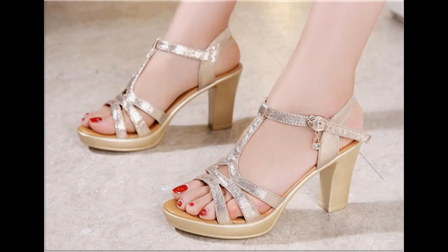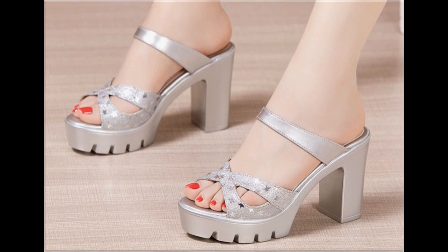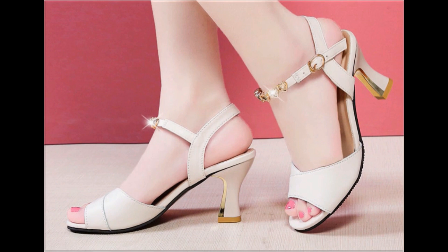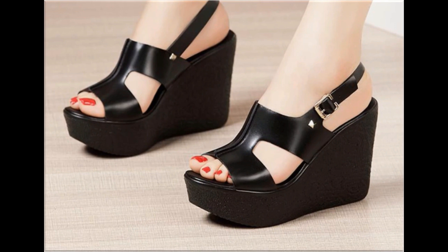Assalamu alaikum everyone, welcome to my channel! I hope you are all well and doing great. Today in this video I am sharing a brand new footwear collection. All sandals are very pretty and beautiful, and available online also, so please watch the video till the end without skipping.